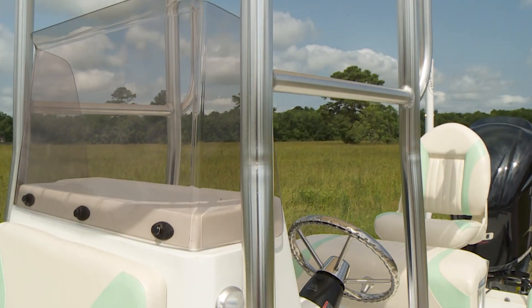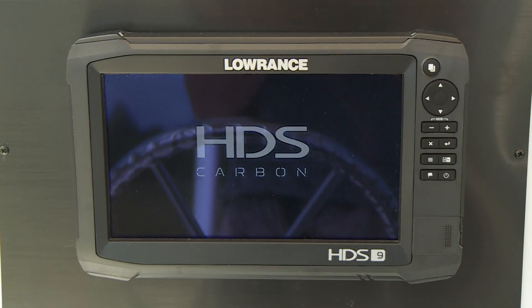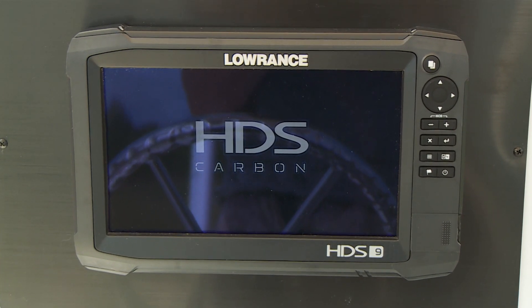G3 offers a wide selection of superior Lowrance electronics as optional equipment, including the HDS 9 inch carbon.